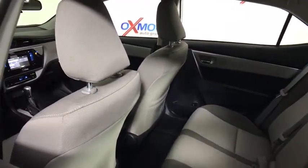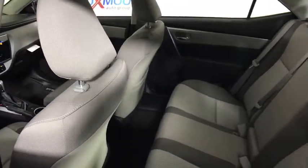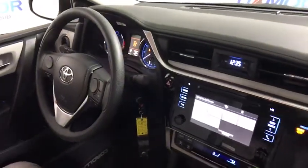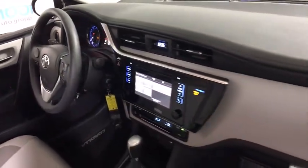Remote keyless entry, brake assist, panic alarm, tachometer, front bucket seats, tilt steering wheel, front reading lamps, driver vanity mirror, passenger vanity mirror, speed control.